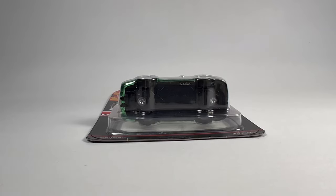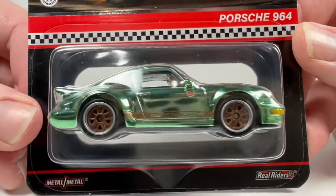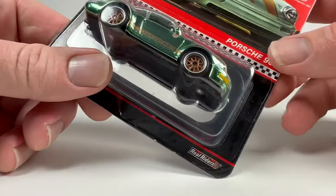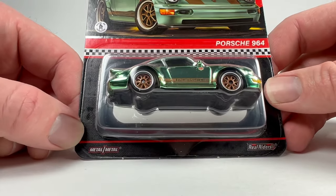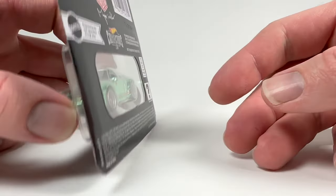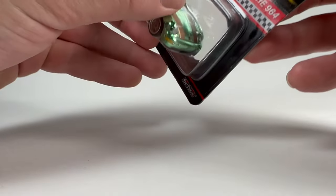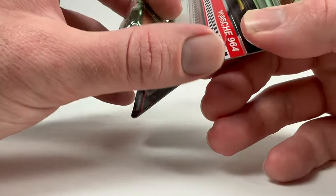All right, let's kick things off by opening up this Porsche 964 Redline Club Magnus Walker release. I think the main attraction now isn't so much the Magnus Walker factor as it is the color — it's like a Spectraflame minty green. I don't think they've ever put out a car in this color before, so it's a new Spectraflame color, which is pretty exciting for Hot Wheels collectors.